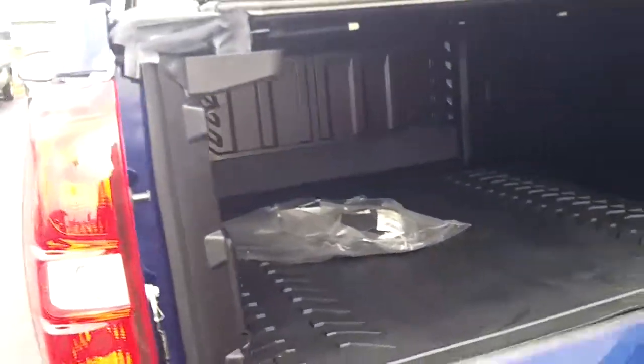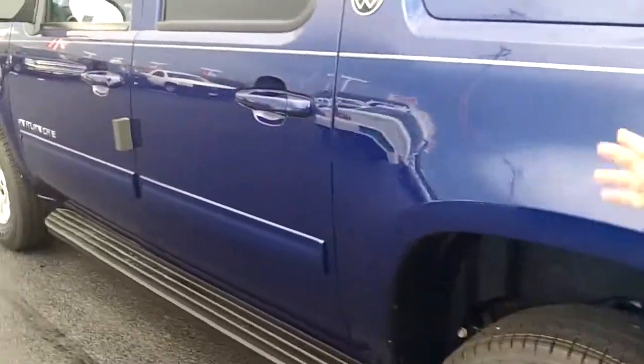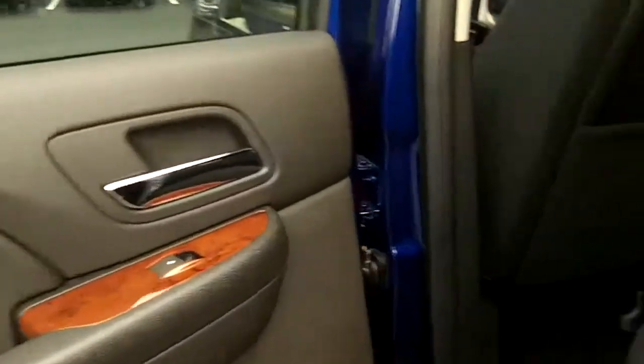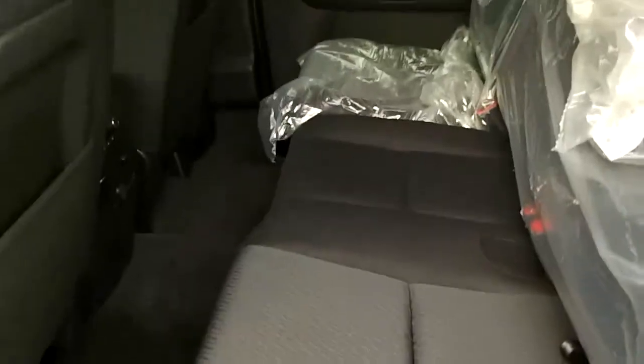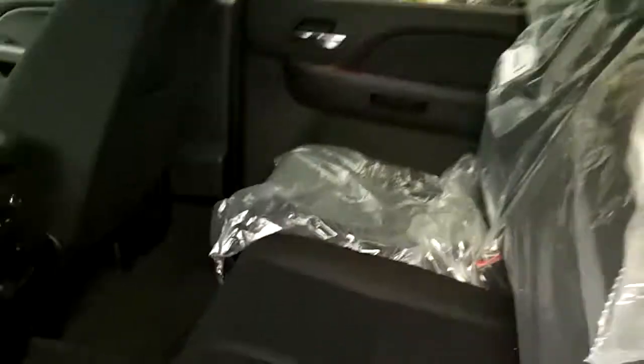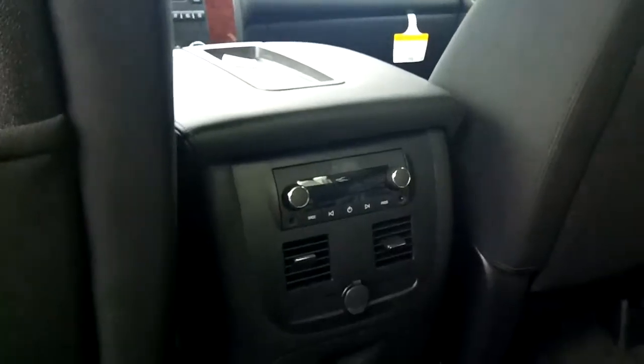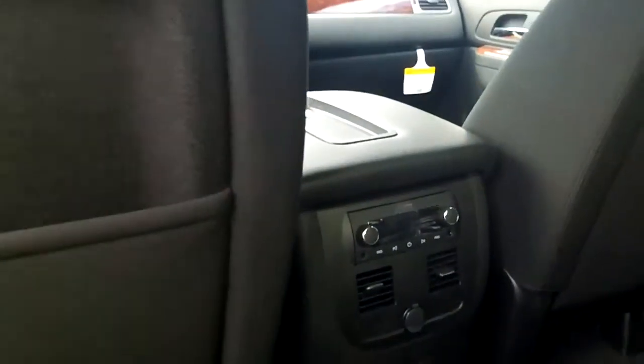This car has everything in her — I should say truck. It is absolutely a beautiful vehicle. I like that it's a four-door. It has two-toned cloth seats and wood trim. As you can see in the middle there are controls for the radio back here, as well as a power outlet.